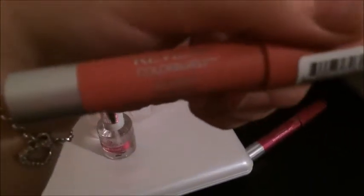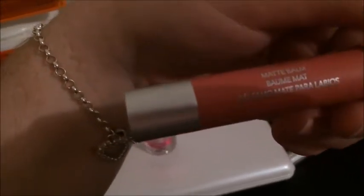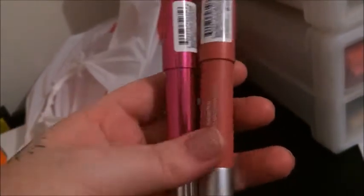Then I got the new Revlon Colorburst Matt Balm, and this one here is the Liqueur Balm — the glossy one in Whimsical 115. I really wanted a balm in a darker matte colour, but they only had this skin-tone colour in the matte finish. So I got the darker colour in the glossy one instead. That was my little haul!